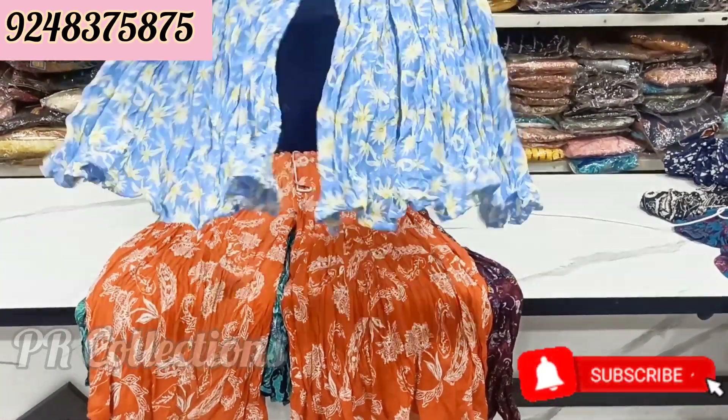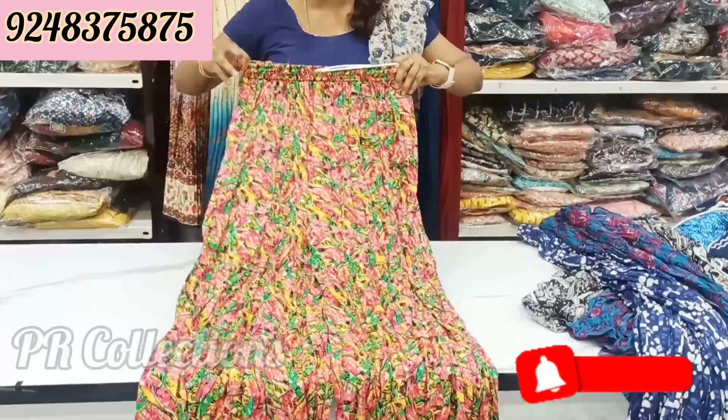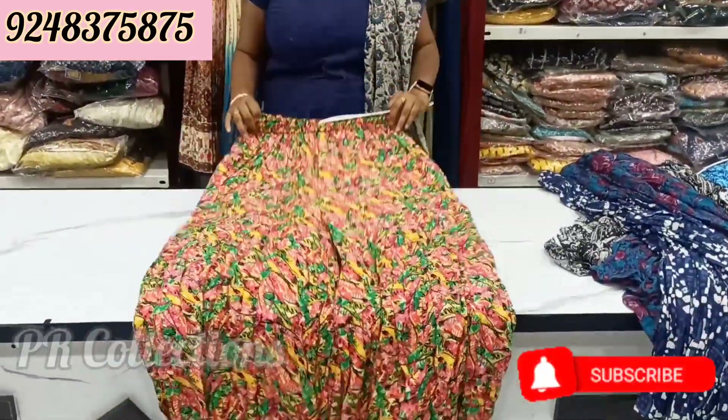Sky blue color is also available. Next time I will restock the new items. There are many new restocks coming.